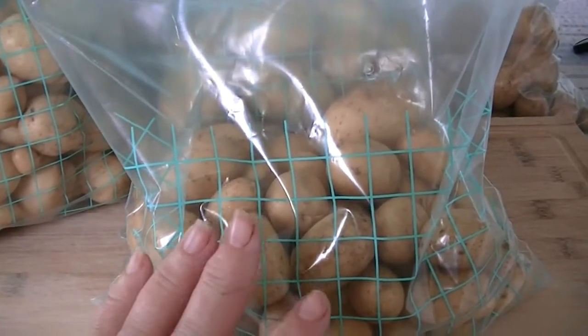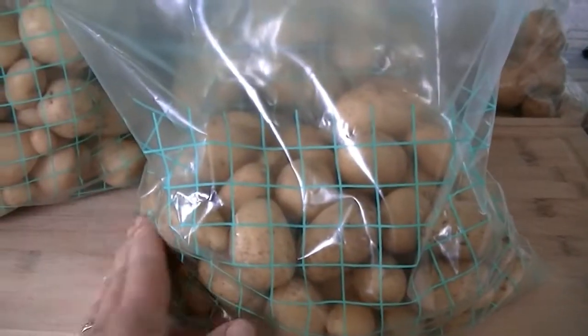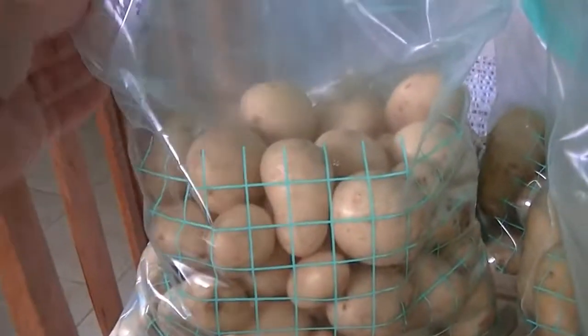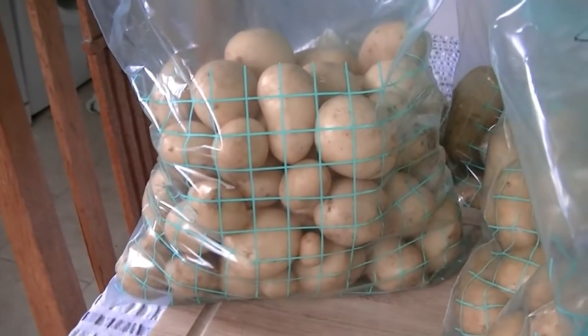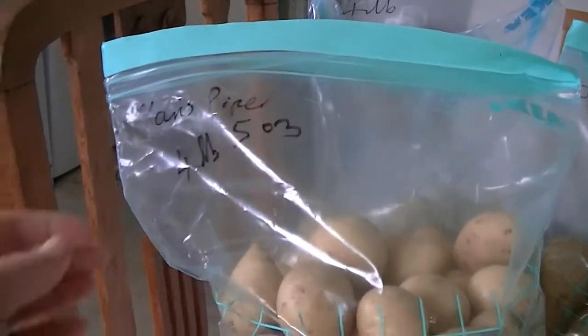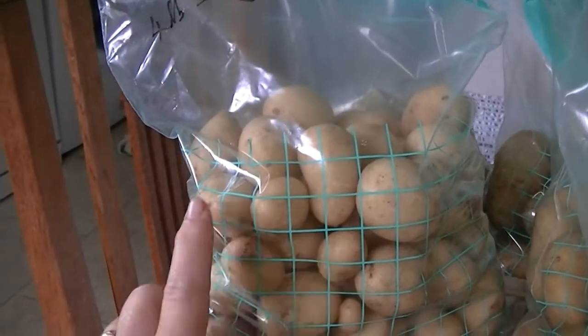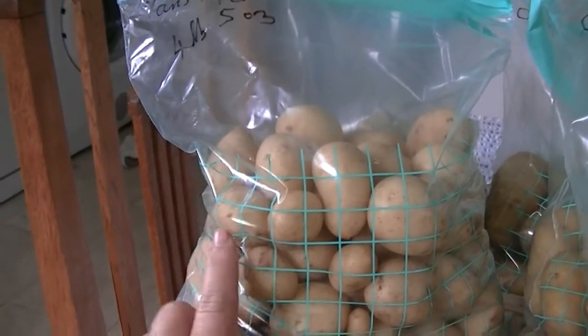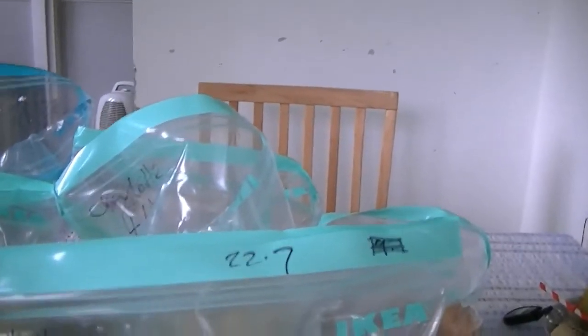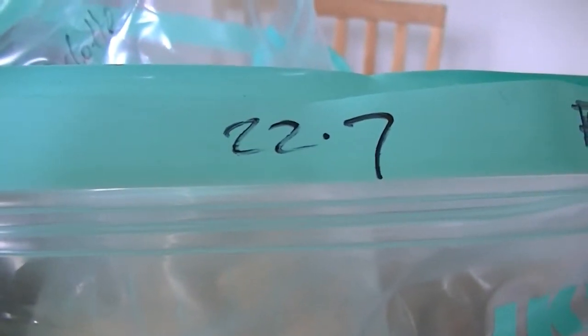That's ten pounds ten ounces of Charlottes from four pots — one of them had very few in it, only one shoot came through, so I was expecting a low yield, but that's not bad at all. Then these are the Maris Pipers — they could have done with more time in the ground; some are very small. The weather was so wet they didn't get blight but they died back because it was just too wet in the pot. There are four pounds in the back bag and four pounds five ounces in the other — eight pounds five ounces of Maris Pipers from two pots. That all comes to a total harvested on Sunday of twenty-two pounds seven ounces, which added to the fourteen pounds four ounces from the previous harvest comes to thirty-six pounds eleven ounces of potatoes.